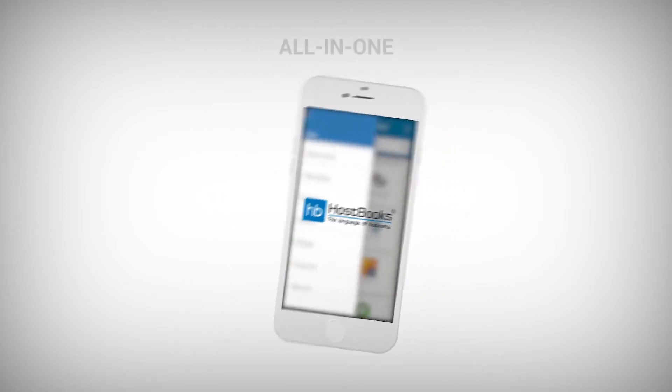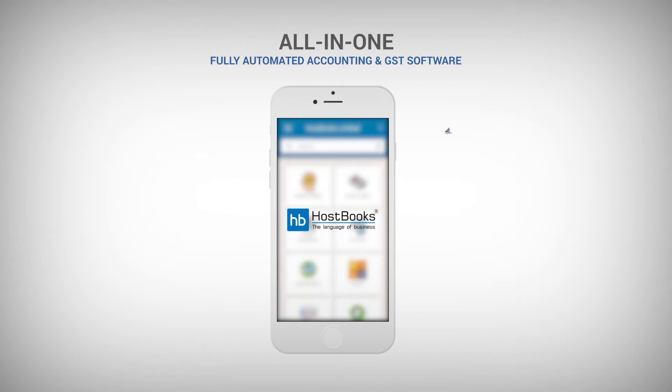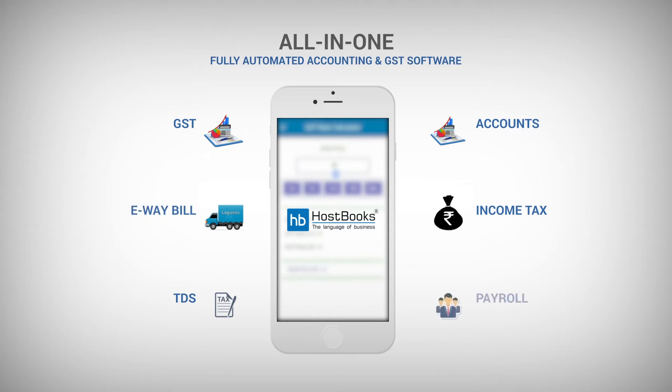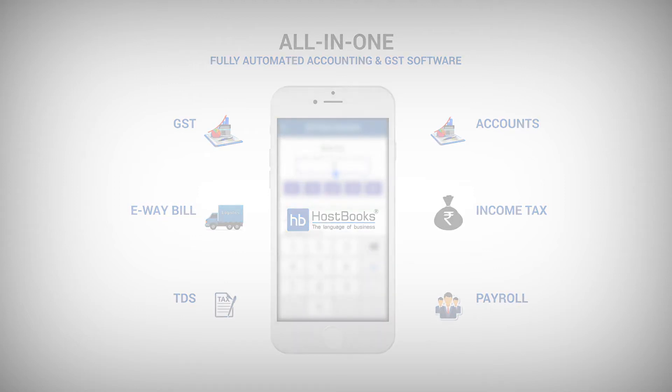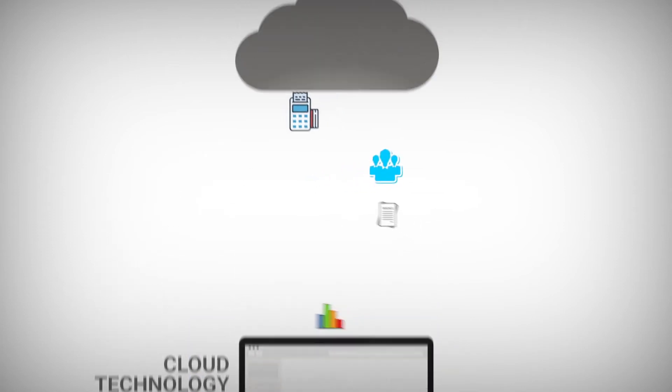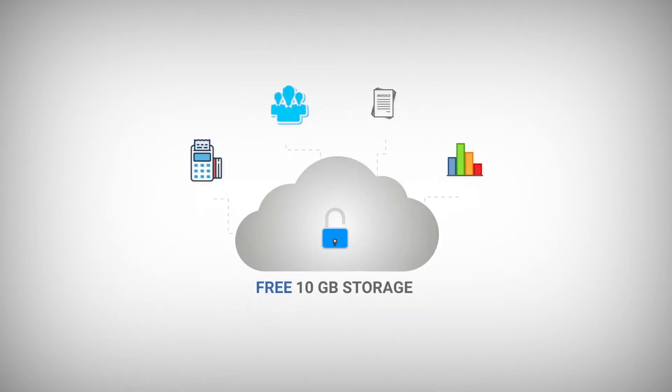Simply because this one software enables you to maintain accounting, income tax, GST, TDS, e-bill, and payroll records all together in just one go — and that too giving you 100% security with cloud technology along with 10GB free storage.